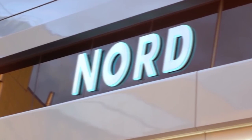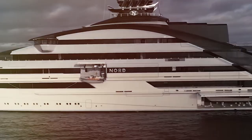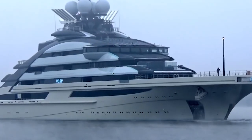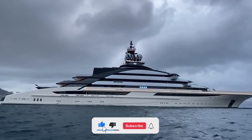The Nord yacht demonstrates a commitment to sustainability and environmental responsibility through advanced technology, efficient propulsion systems, waste management, energy-saving measures and responsible building materials. The yacht aims to leave as little an impact on the earth as possible while guests enjoy a luxurious, once-in-a-lifetime experience on the seas.